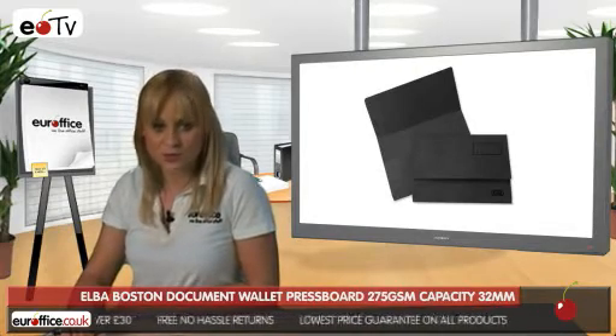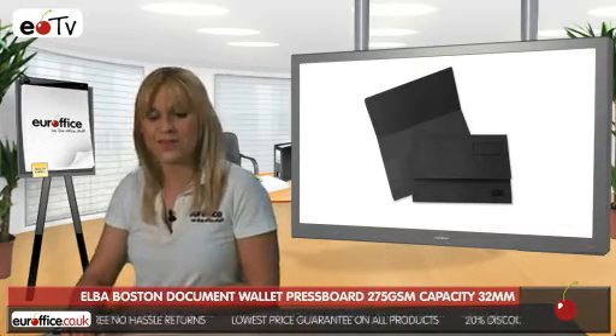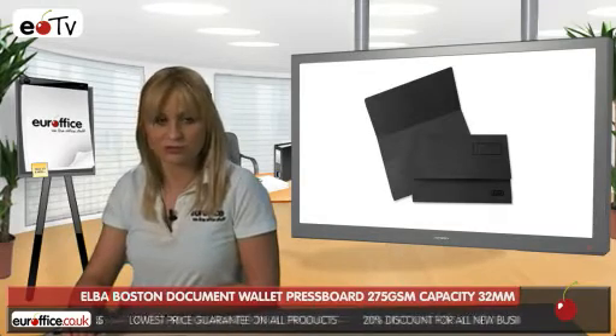You get 25 Elba Boston Document Wallets per pack, so they're excellent value for money, and the special half-lap gives them extra security.